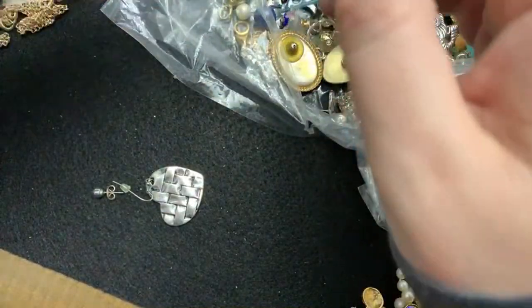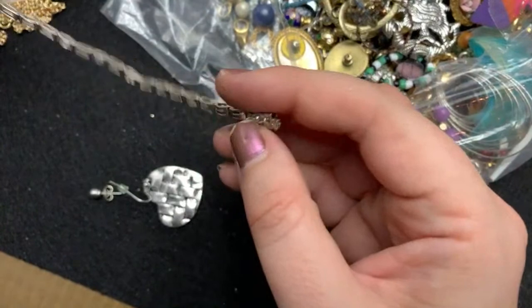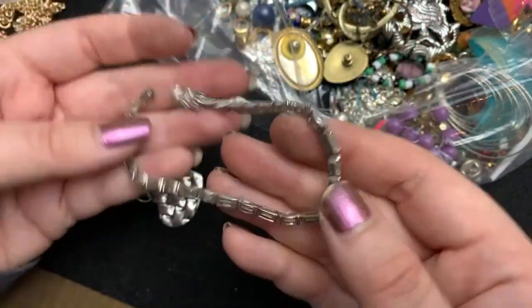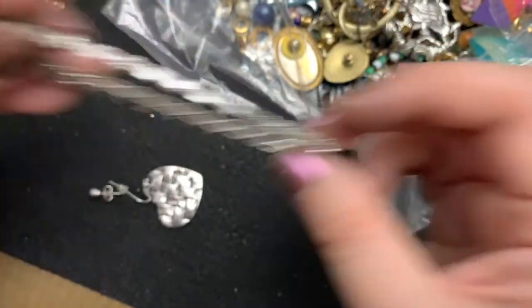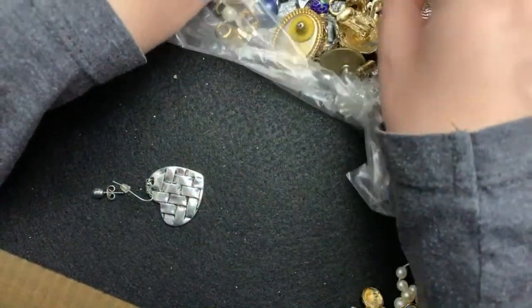What is this? Is this broken? 925 Thailand and it is broken, unfortunately. So that is going to go in the scrap sterling pile. That's a very nice bracelet.